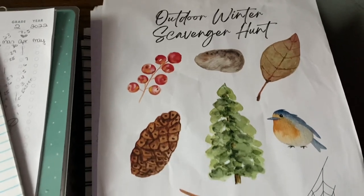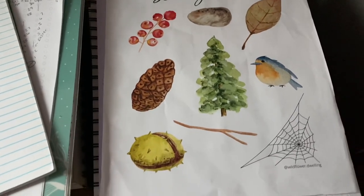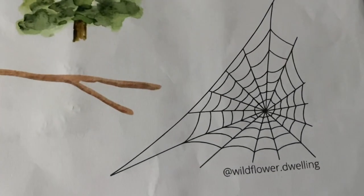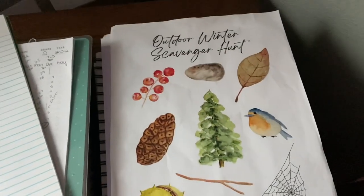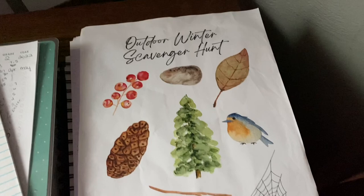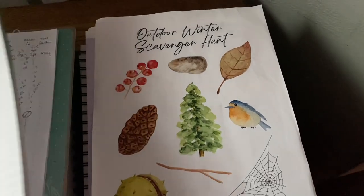This is what the sheet looked like. It was part of a whole packet, and you will see here — this is from Wildflower Dwelling. This was on Etsy. I think I got it on sale for like $6.99, and it came with like 70 sheets. So there you have it.